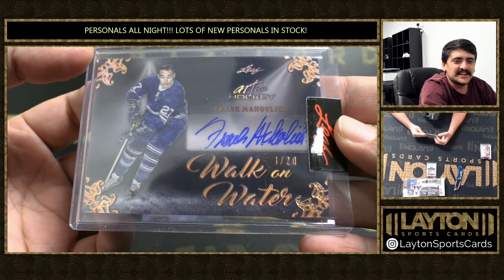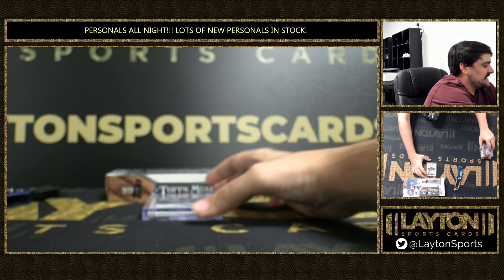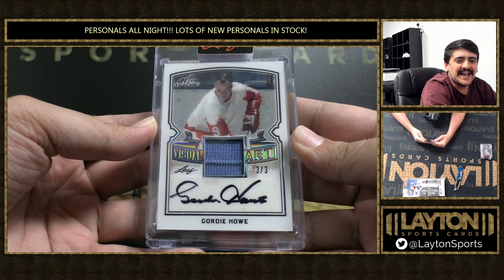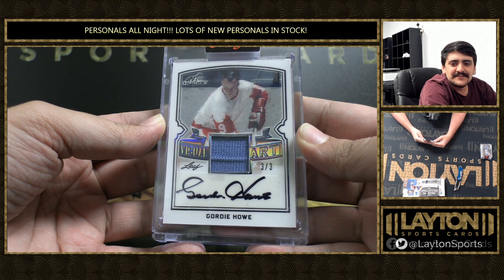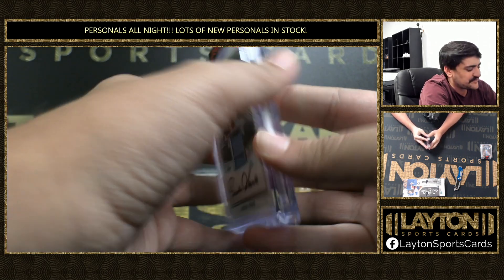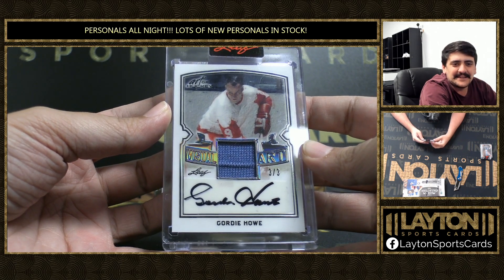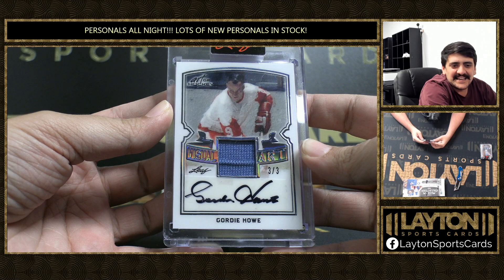And a sick one here Pete. Look at this — 3 of 3 on the jersey auto. Visual Art is Gordie Howe. Boom. Visual Art Gordie Howe, 3 of 3, game used jersey auto. How about that Pete? That is a sick one.